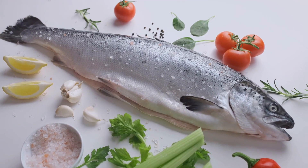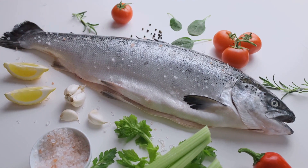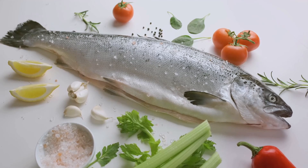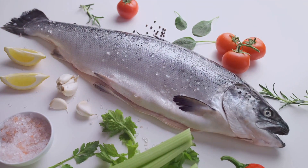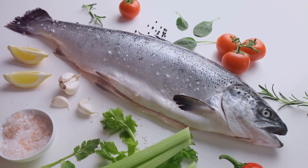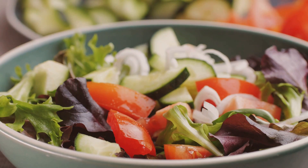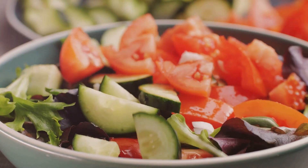And finally, coming in at number one, we have omega-3 fatty acids. These aren't technically a herb, but they're a natural compound found in many herbs and foods. These little guys are the superheroes of the anti-inflammatory world, swooping in to save the day and keep your body feeling great.